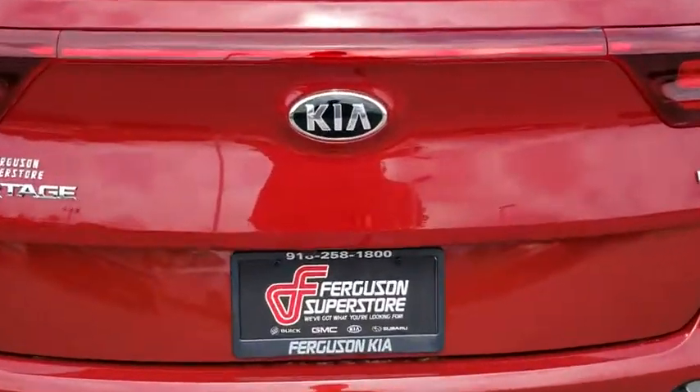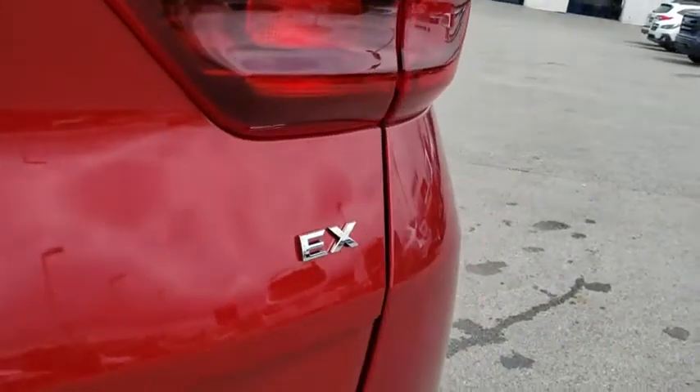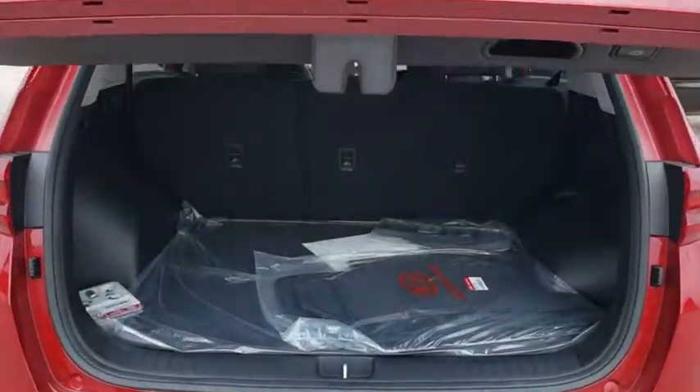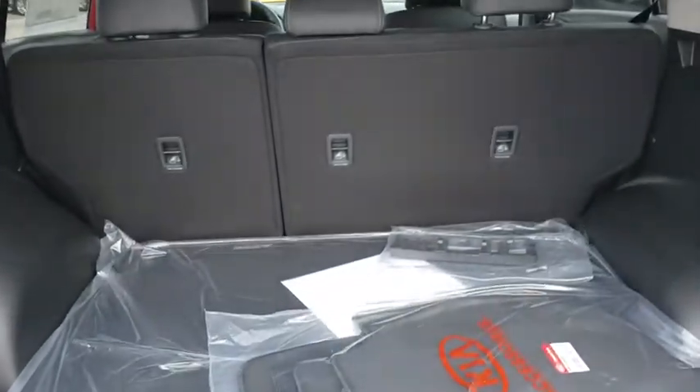Steering wheel audio controls, leather-wrapped steering wheel, Bluetooth, adjustable steering wheel, power steering, four-wheel disc brakes, aluminum wheels, keyless start.